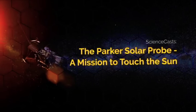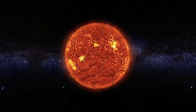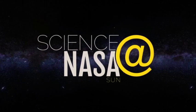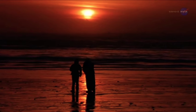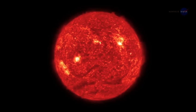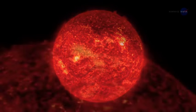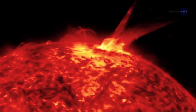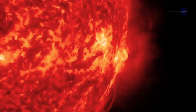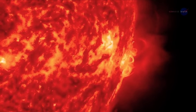The Parker Solar Probe – A Mission to Touch the Sun. Presented by Science at NASA. People around the world look up and see our sun every day. But through a space telescope, it looks nothing like it does from down on the ground. The surface dances with arches of solar material that reach up into the solar atmosphere, an environment of charged particles and magnetic fields unlike anything we experience on Earth.